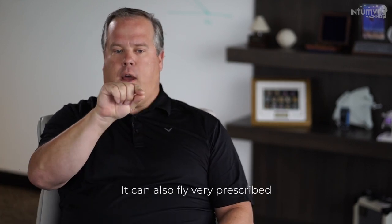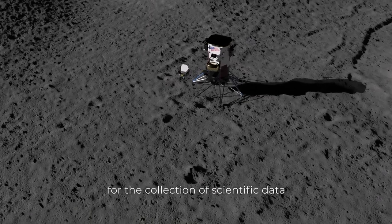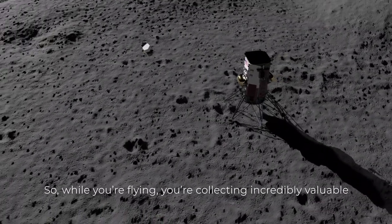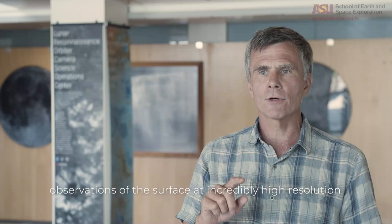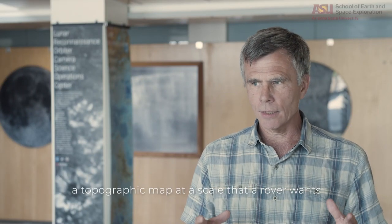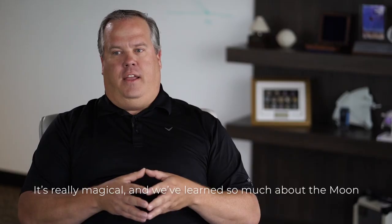It can also fly very prescribed fixed altitude trajectories for the collection of scientific data with a common reference. So while you're flying, you're collecting incredibly valuable observations of the surface at very high resolution. We'll be collecting images that allow you to make the topographic map at the scale that a rover wants or an astronaut wants. It's really magical.